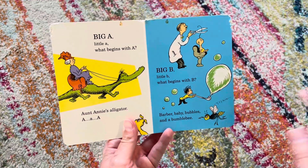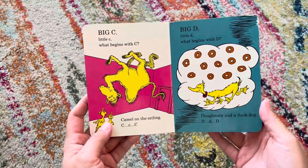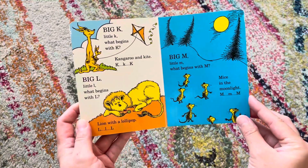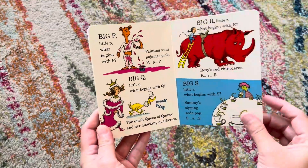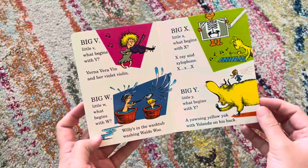So it really gets the kids learning those sounds all throughout the alphabet. And they're just fun — the kids giggle and they laugh and they're able to actually learn the words and get all the way to the end of the alphabet. It has been a favorite of ours throughout the years.